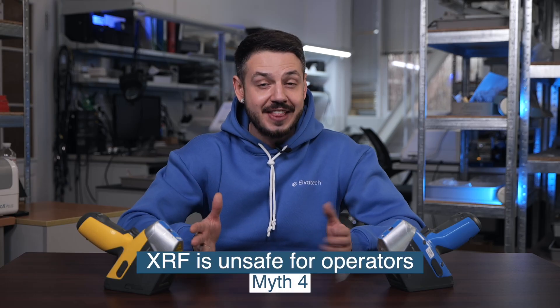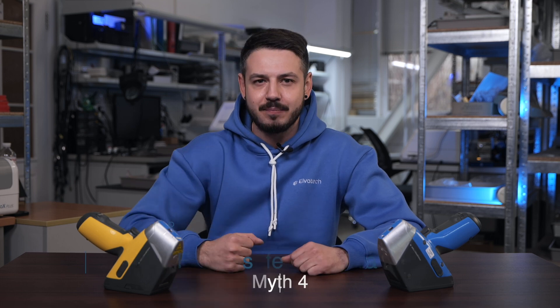Let's address myth number 4: safety. Some people think XRF analysis involves harmful radiation. In reality, modern analyzers like Prospector 3 use a minimal, safe amount of X-rays, fully compliant with international safety standards. The device is equipped with a safety system that ensures no exposure to radiation occurs unless a sample is properly in place. This makes using an XRF analyzer completely safe for operators.